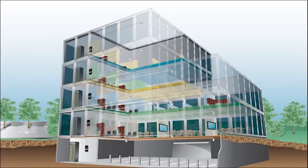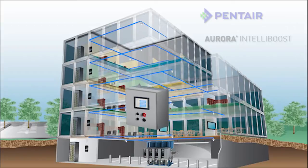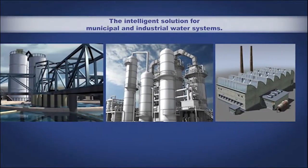You've got a building. That building has a water system, and that water system needs IntelliBoost from Aurora Pump. Designed to overcome the ever-increasing complexity of today's water systems, IntelliBoost is the intelligent solution for municipal and industrial facilities.